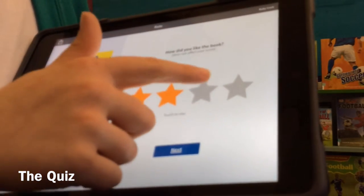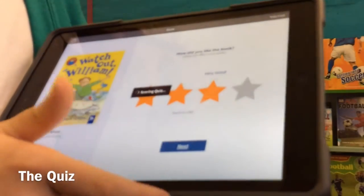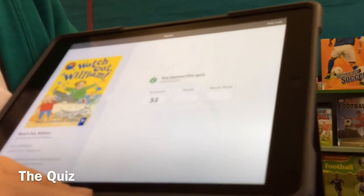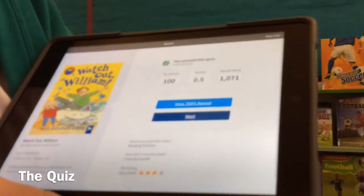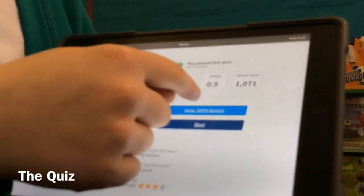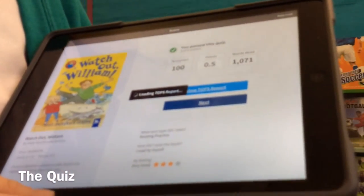So then you rate the book — I'm going to give it 3 stars. And I got 100% on the quiz. So what you can do, you can go onto the report, like this, and it just shows you about your reading.